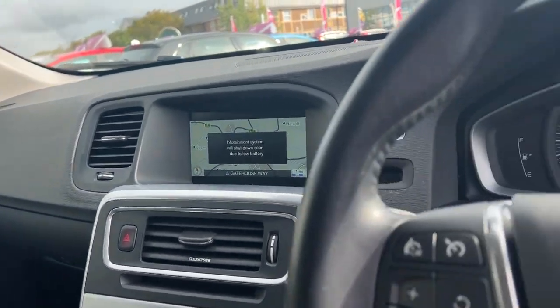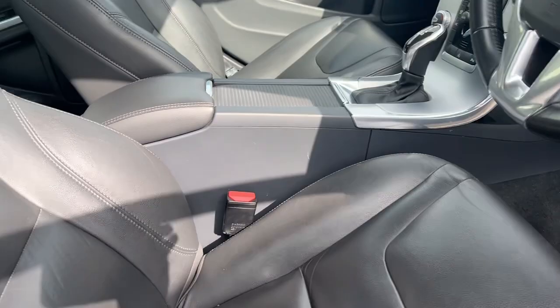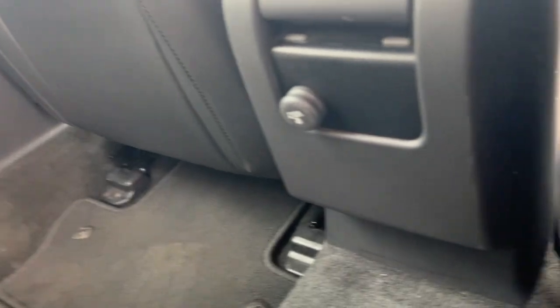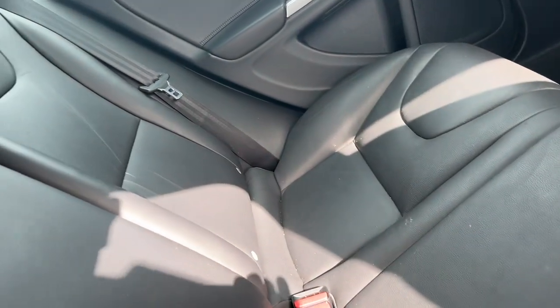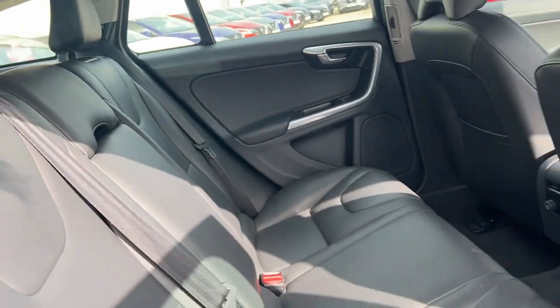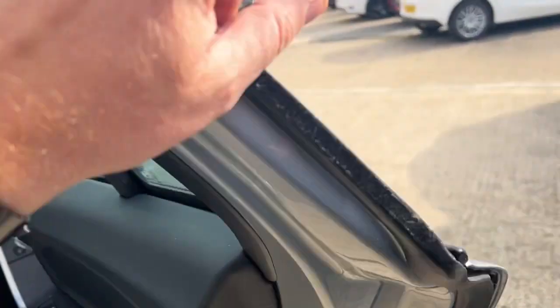It's a very, very well looked after and well maintained car. As you can see, plush leather seats in there. In the rear of the car, we've got front seat pockets, a 12-volt socket for charging your phones and bits and pieces. In here we've got a centre armrest which folds down, also making a ski hatch. We've also got child door locks on the rear doors.